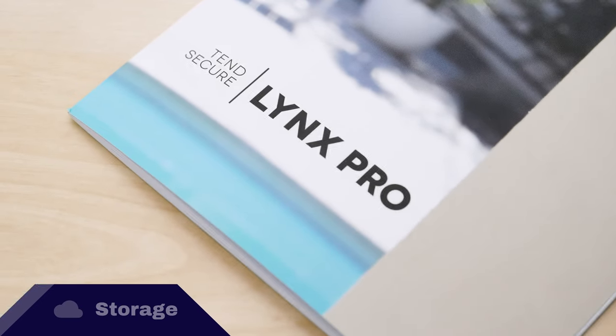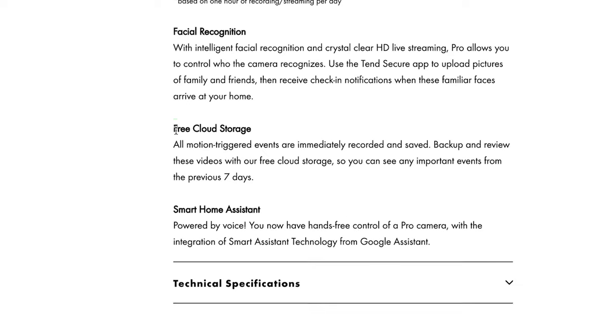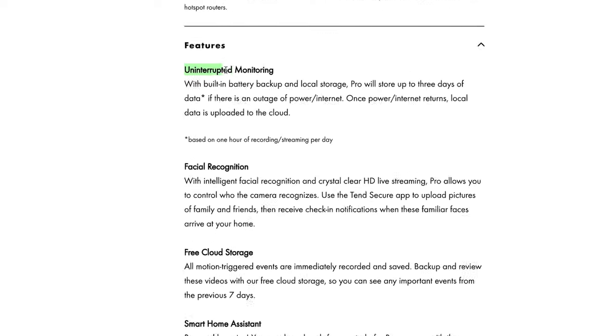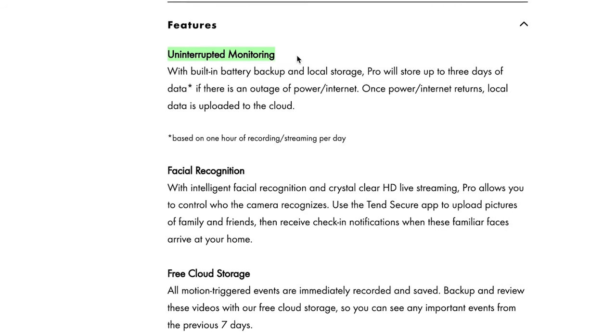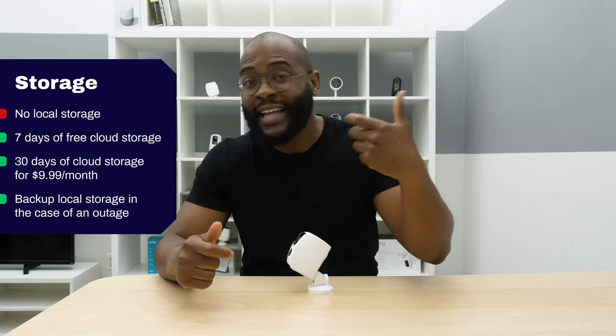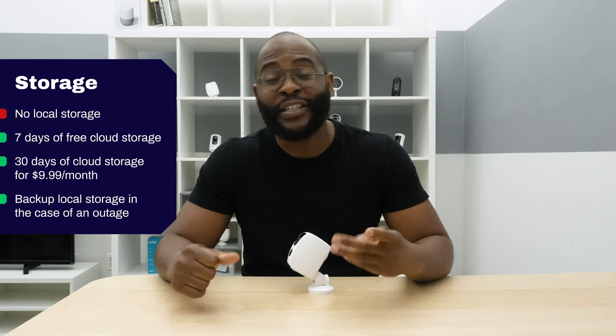Local and cloud storage is a Security Baron necessary feature. With the Tend Secure Lynx Pro, you don't get local storage, but you do get seven days of free cloud storage. You can upgrade to 30 days of cloud storage for $9.99 a month. One thing to note is that while it doesn't have traditional local storage, in the case of something going awry, it can internally store up to three hours of data. If something happens and you lose your connection, it'll eventually reestablish that connection and upload up to three hours of data.